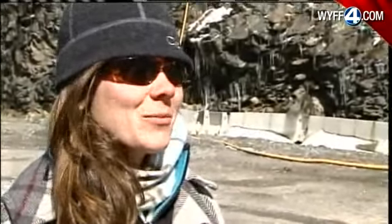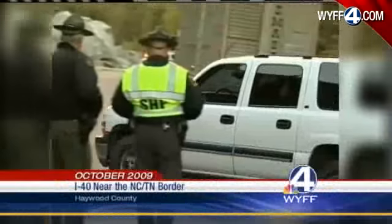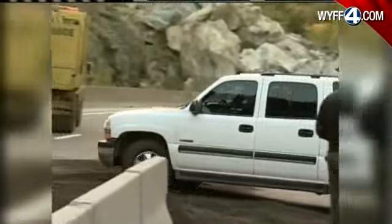Just seeing how deep it is, how cut it is into the mountain — it's incredible. In October, rocks and boulders slid right onto I-40 near the North Carolina-Tennessee line. The highway has been closed for miles ever since.